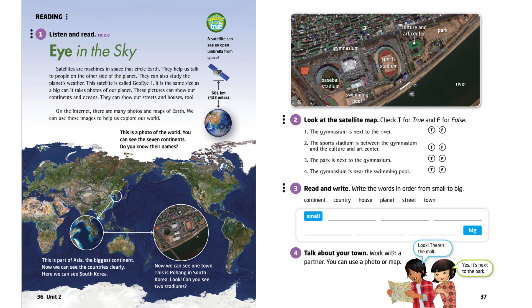This is a photo of the world. You can see the seven continents. Do you know their names?